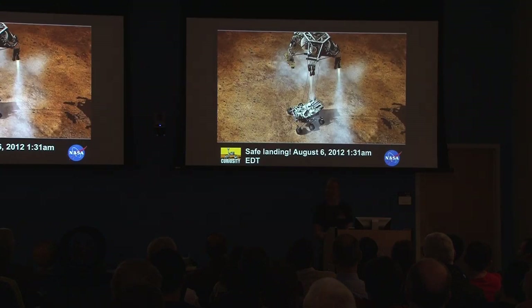Safe landing on August 6, 2012. How many people were up to see it? If you haven't seen the 'seven minutes of terror' video, you need to. It's awesome. It's so cool how they did this.